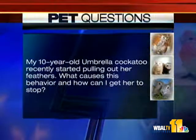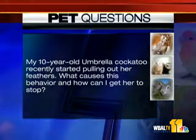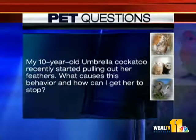My 10-year-old umbrella cockatoo recently started pulling out her feathers. What causes this behavior and how can I get her to stop? There's all kinds of things that can cause it — some can be medical, some can be behavioral. The best thing to do is really talk to your vet and work through this. It can be frustrating and challenging, but get the process started there.